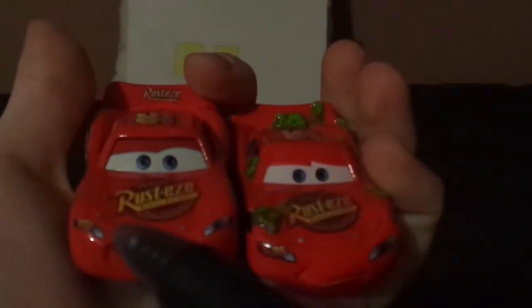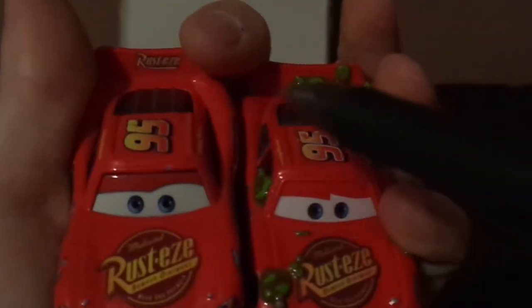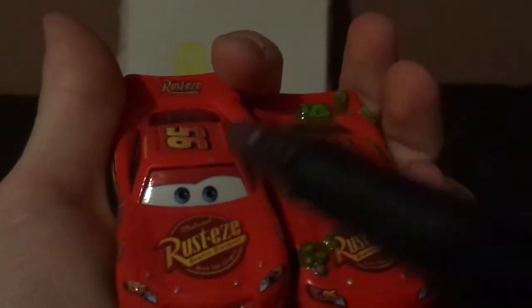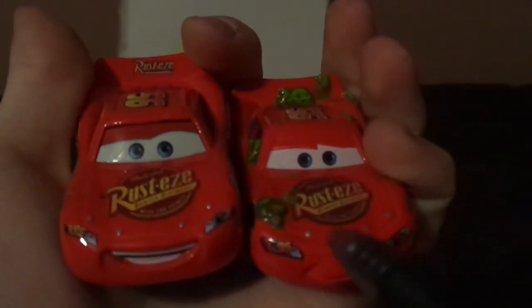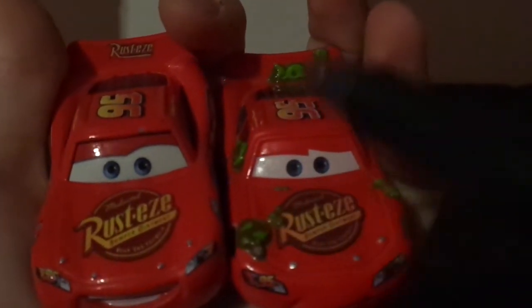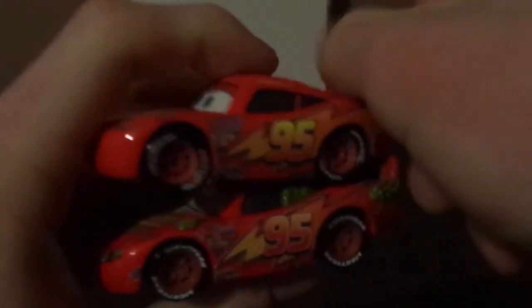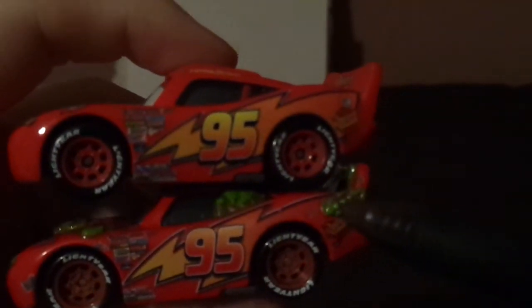Now let's compare them to the regular Cars 1 Lightning McQueen. Both are Lightning McQueen, both are bright red, 95 on headlight sticker, Rusty's logo, 95 in name signature on the top, ducktail spoiler. But here are some differences: this one has a happy expression, this one has a confused expression; all lightning bolt stickers versus one lightning bolt sticker; tar marking and cactus versus no cactus; and the gas cap covered by the cactus.